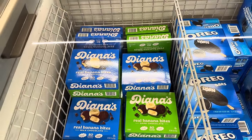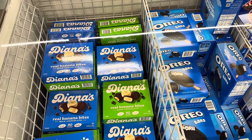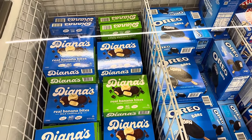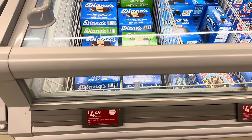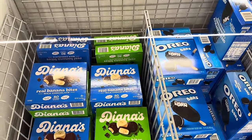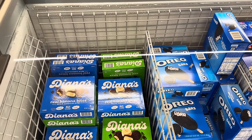We had chocolate covered frozen bananas in Clearwater Beach and they were so good. Here they have Diana's Real Banana Bites — one with dark chocolate, one with milk chocolate. Seven servings in there. Right now they're on clearance: $4.49, down from $4.78. It has a decadent taste and is a bite-sized snack.